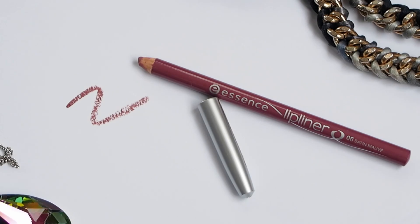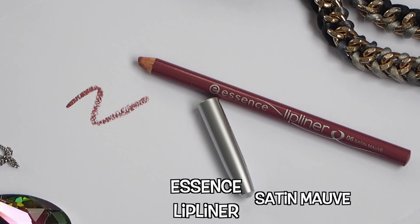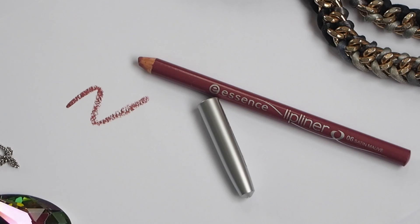First up is this Essence Lip Liner in the color Satin Mauve. I love this color — it has a nude-ish rose and mauve color but there's a slight blue tint to it. I love pairing this lip liner with my Chantakai lipstick.